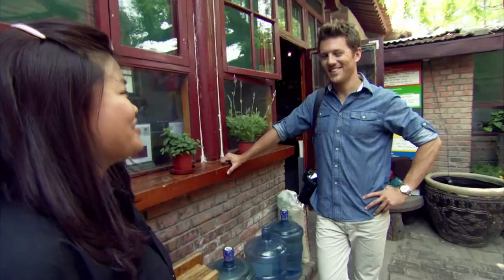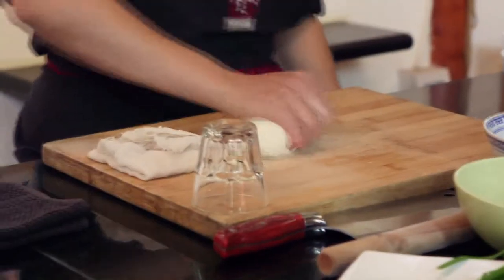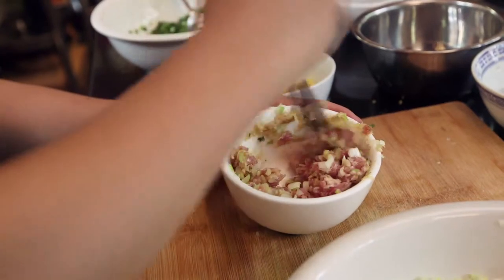Hi! So I'll be your teacher. We are going to make traditional Chinese dumplings — everything from scratch. We're going to make the dough from scratch and we're going to make the filling from scratch.